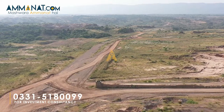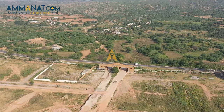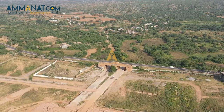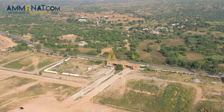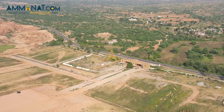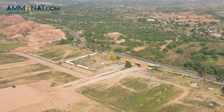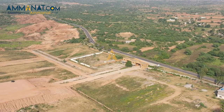Now let's have a look at the payment plan. Overseas Prime Block ka payment plan 3.5 to 3 saal ka hai. Sabse chota plot 7 marla ka hai aur max size 2 kanal hai. Payment plan aap screen par bhi dekh saktay hain. 10% booking pay karna hai aur phir ek mahine baad 10% confirmation. Installments are customizable — aap monthly bhi pay kar saktay hain, ya agar chahein to quarterly bhi change kar saktay hain, jis tarah se aap ko feasible lage.